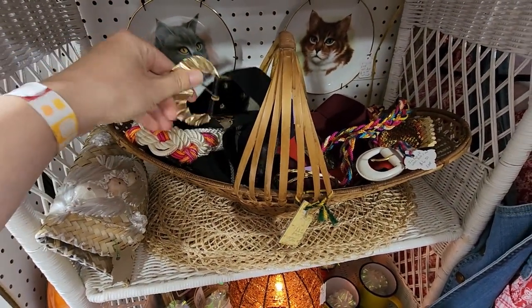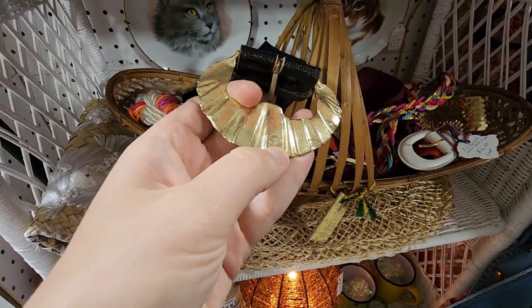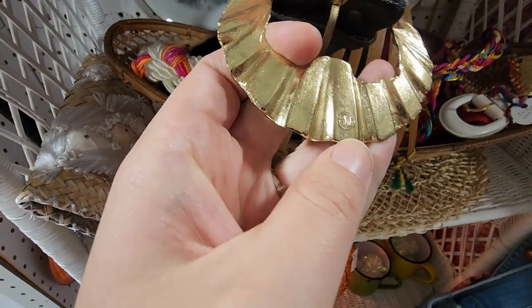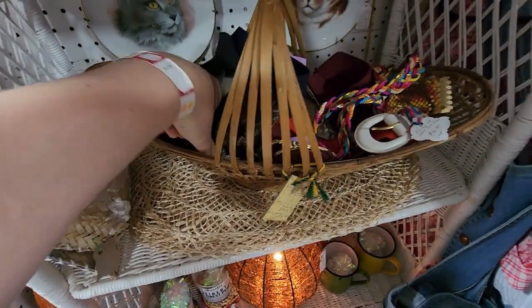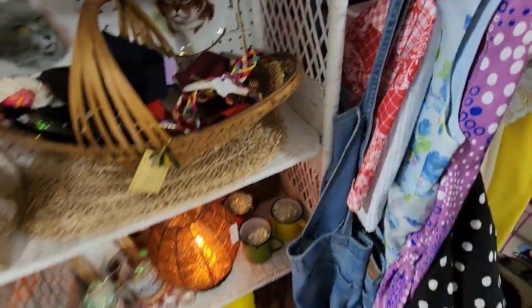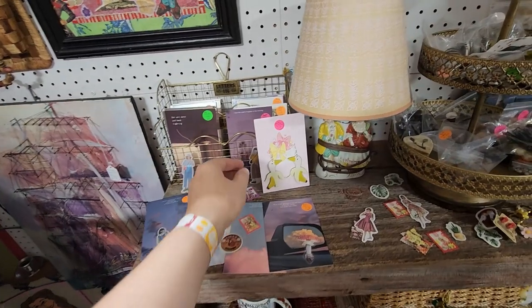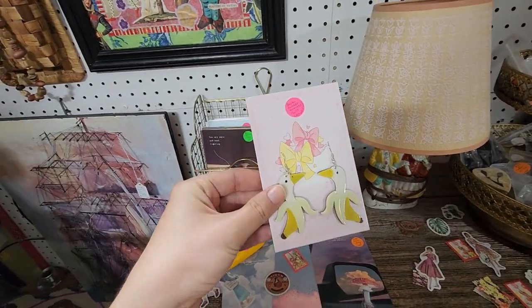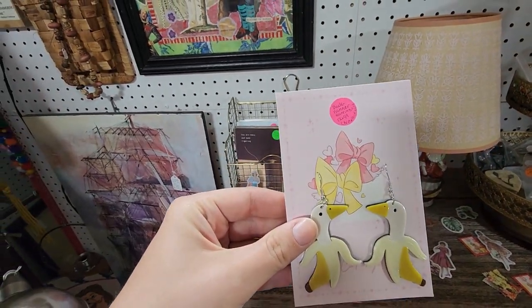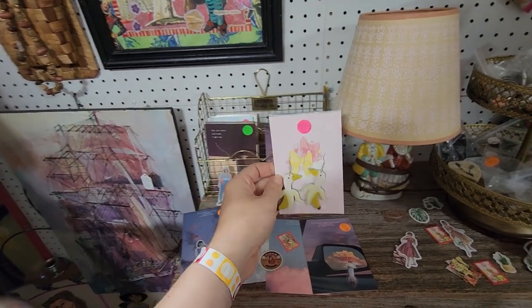What is that? That kind of looks like the House of Harlow logo when I first looked at it. Oh my gosh, look at these banana geese! This is a duck-nanner, $12.99 — cute.